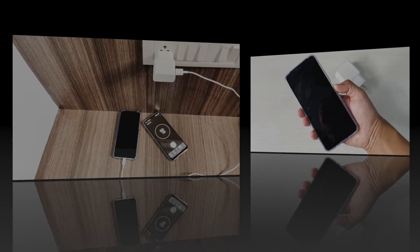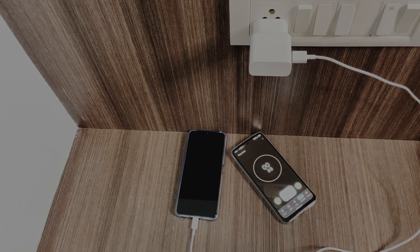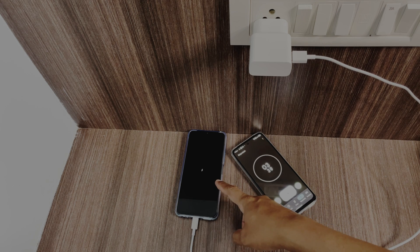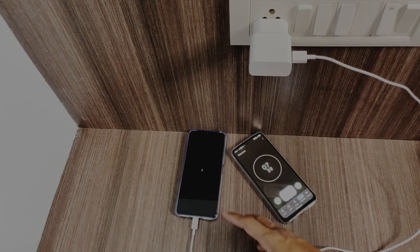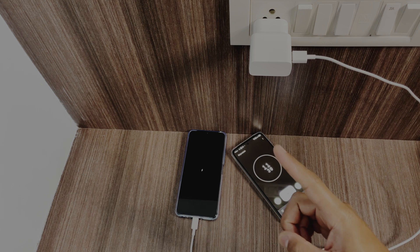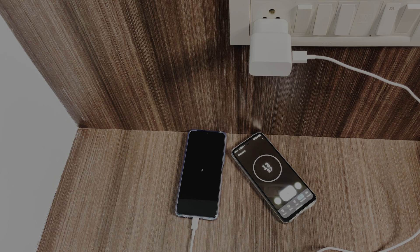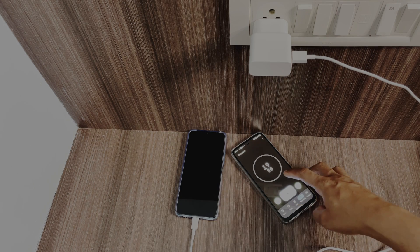Let's start the charging and to keep track we'll be using this stopwatch. You can see that it is totally drained. It has started charging — it is at 1% now. I'll be checking the charging level after 30 minutes, so I'll be back after 30 minutes.